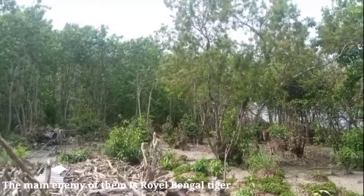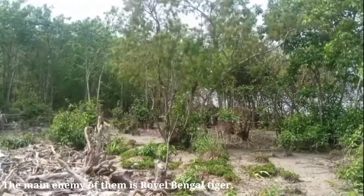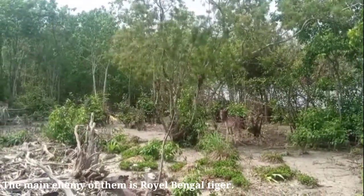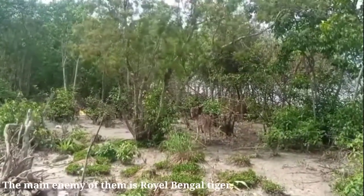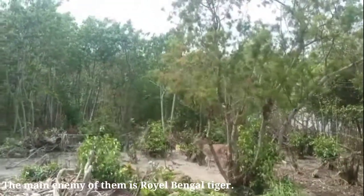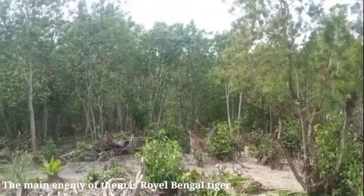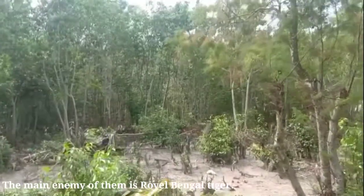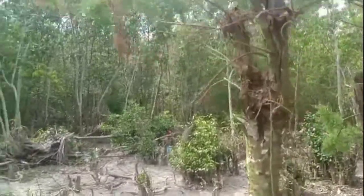This deer species is an aseasonal breeder — it has no definite mating season. Due to indiscriminate hunting for meat and farm encroachment, their population has declined alarmingly since 1950. The spotted deer has a gestation period of seven months. One young is born at a time, and the adult attains sexual maturity within two to three years.